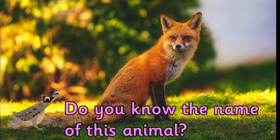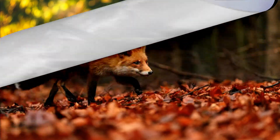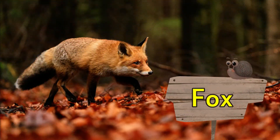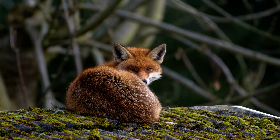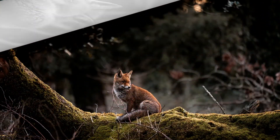Do you know the name of this animal? It's a fox. A male fox is called a dog fox and a female is called a vixen.